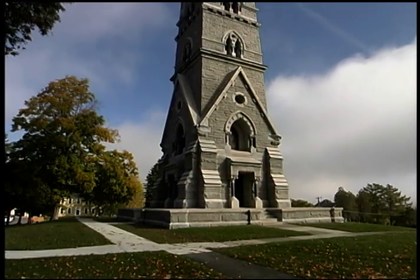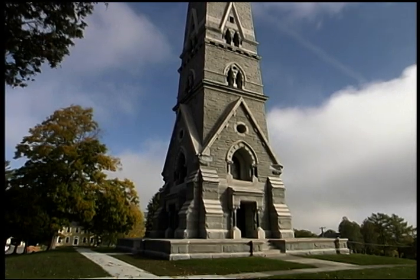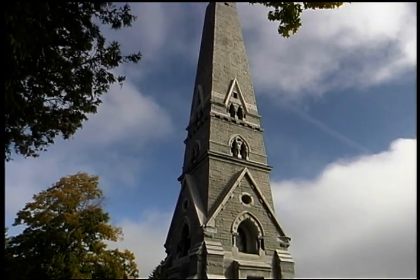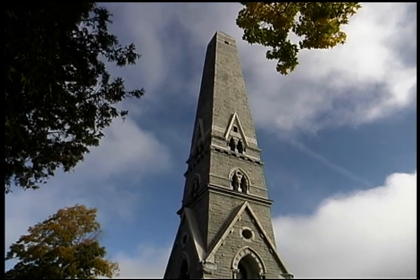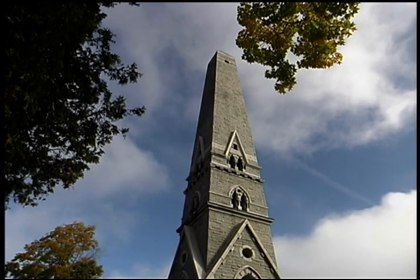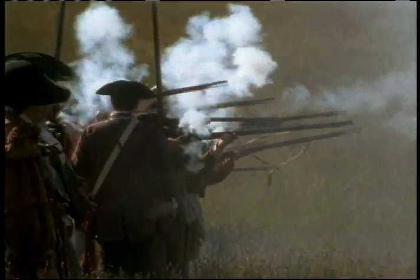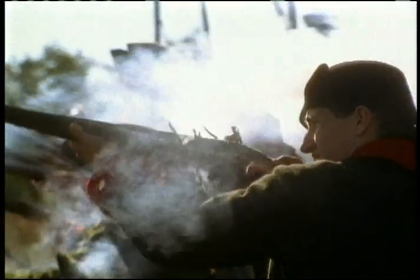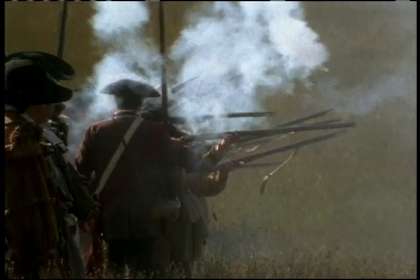History can be funny business sometimes — what's left out tells us as much as what's there. That's certainly true of the Saratoga monument, the 155-foot-tall granite spire that towers over the village of Victory. Work began on the monument a hundred years after Americans showed they could stand up to the best professional soldiers in the world.